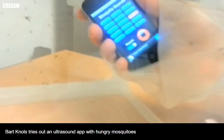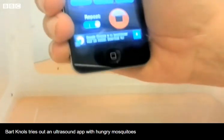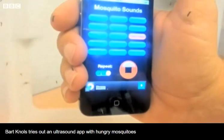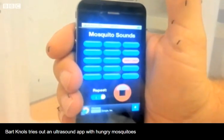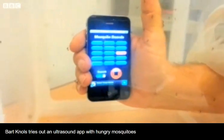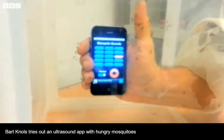So now I'm taking my hand, I'm going into the cage, and you're going to see what's happening to my hand and arm. Now, the application is on. It is now producing a sound of 15,000 hertz, the same as the repellent radio.